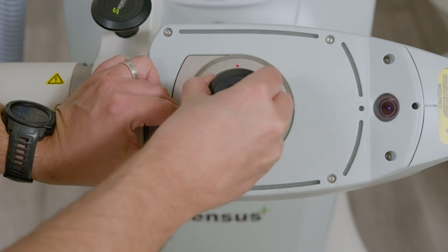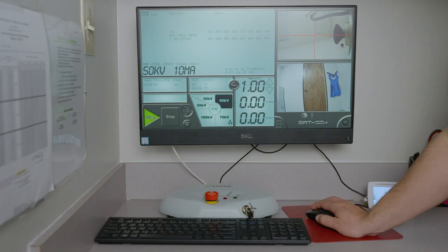We've had approximately 40 patients that we have treated. It has been absolutely fantastic. The results are great. Patients love it. No pain.